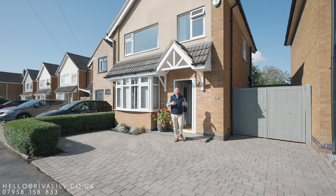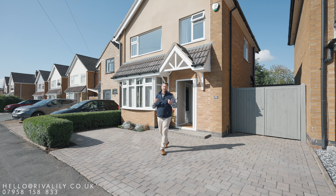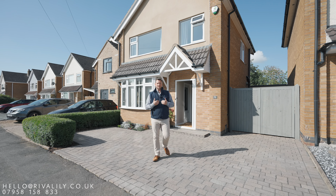What a fantastic property I have just shown you in Melton Mowbray. My name's Craig Stevens at Reva Lily Estate Agents. If you'd like to book a viewing with myself, please contact me on the details below.